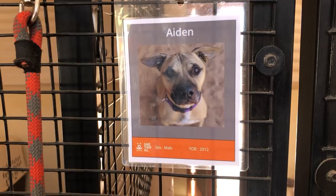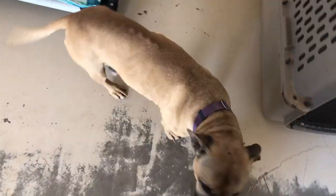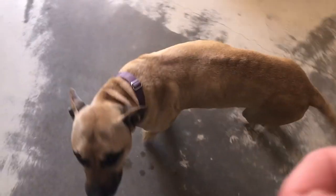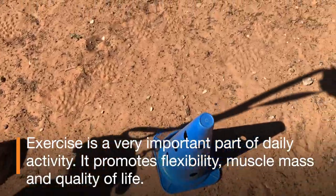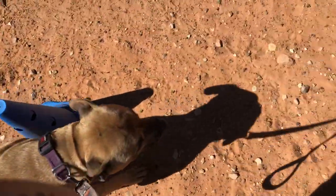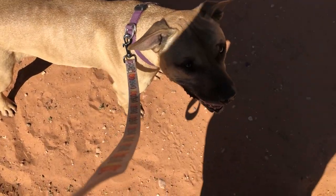Aiden has some disc issues along his back, so we want to do a few simple exercises. The first exercise is actually pushing himself out of the sit position, so he's using his hind legs to get himself up. The second exercise we're going to do is some weaving through cones. This shifts his weight on his hind legs.